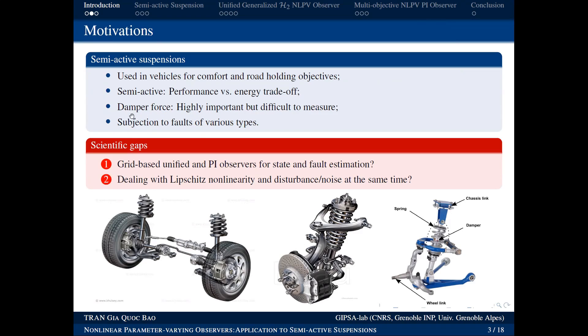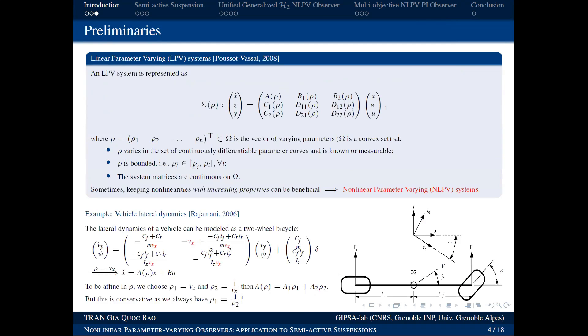This system is also subject to many possible faults, so we are also interested in estimating them for maintenance purposes. Today's talk will be about observers and estimation algorithms for estimating this force as well as the possible faults in the system. First, since we don't have much background in automatic control, I will introduce some concepts we will need.